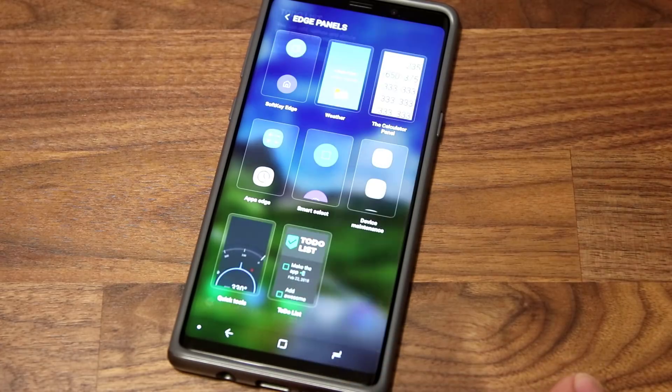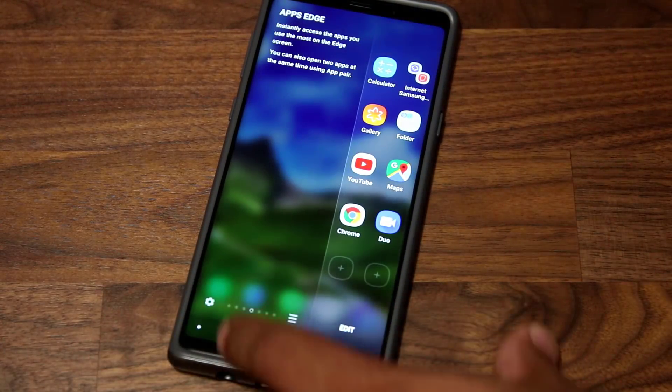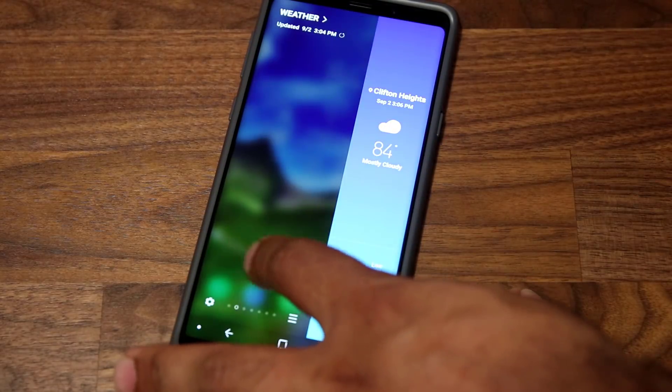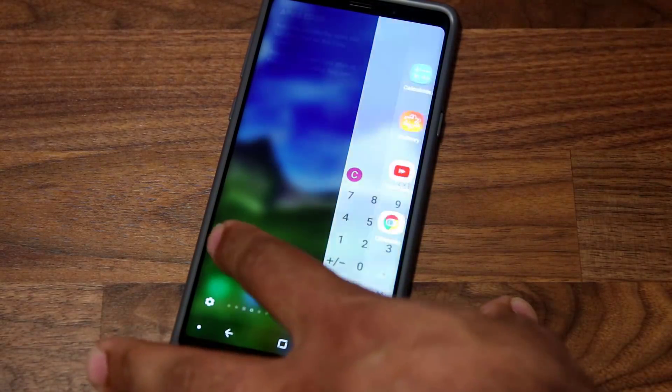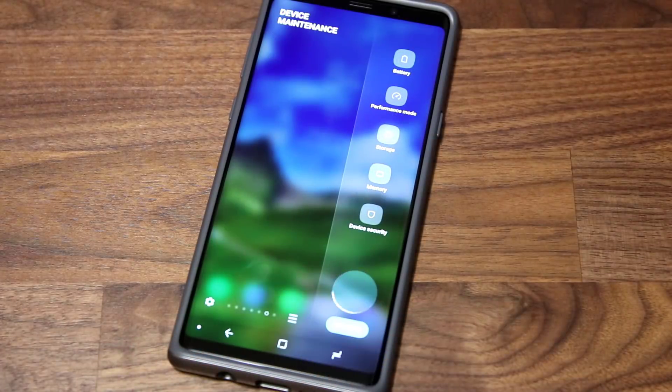Beyond that, the other software features on the Samsung Galaxy Note 9 are amazing. It's one of the most customizable, feature-rich smartphones you can get on the market on the software side. That's why I make so many videos about what you can do with your Note 9 — I want you guys to know about all of it.